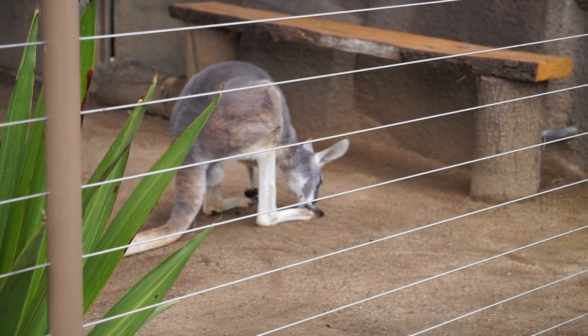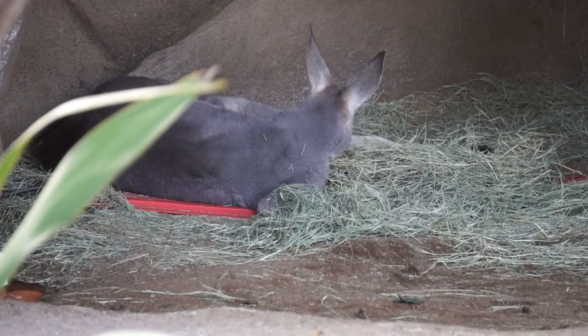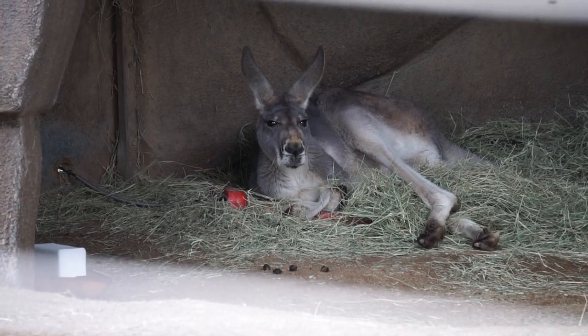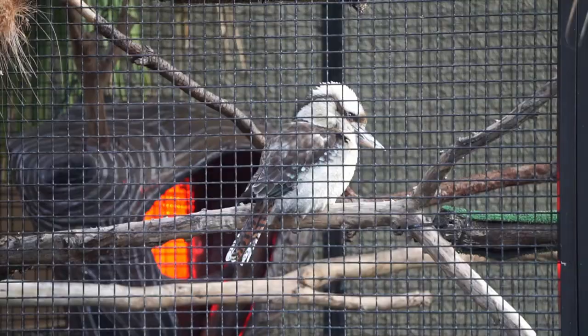Up the path, we catch a glimpse of the resident red kangaroo. Near the Animals in Action area, we can spot a kookaburra.